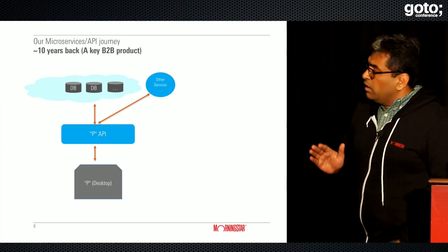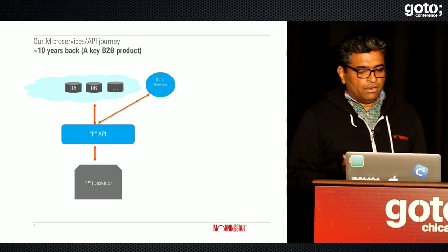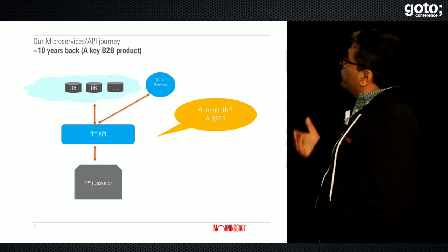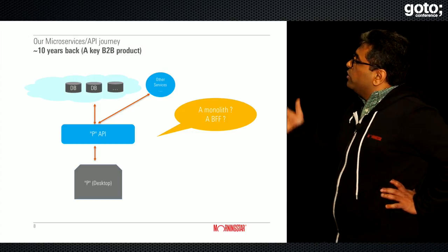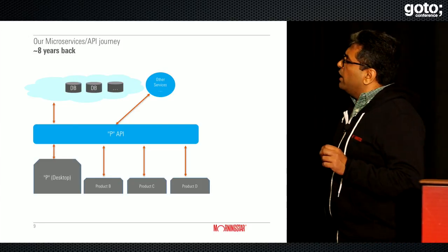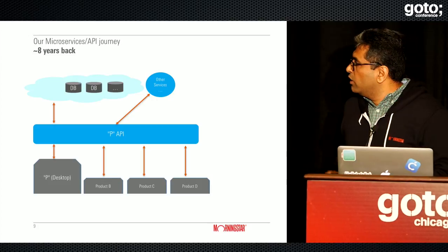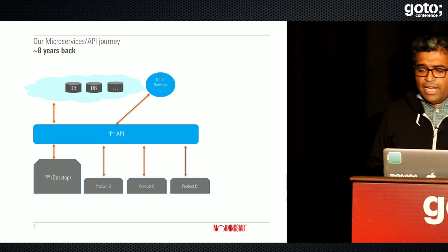I'll walk through our journey. About 10 years back, we had a desktop product — a key B2B product — which was primarily a BFF, or you could also call it a monolith. We had an API layer that catered to all the user experience at the desktop app. About eight years back, there was a need to launch three more products, so we stretched that product API and allowed three more products to launch quickly, reusing the API to get to market faster.